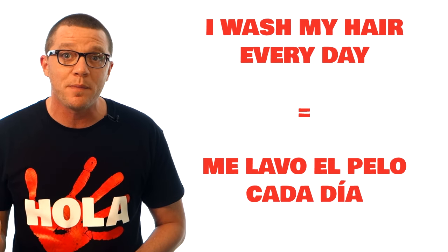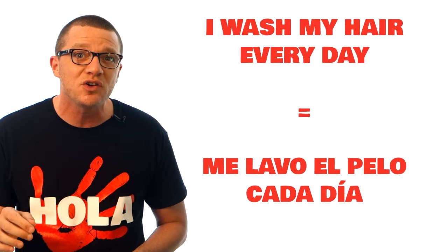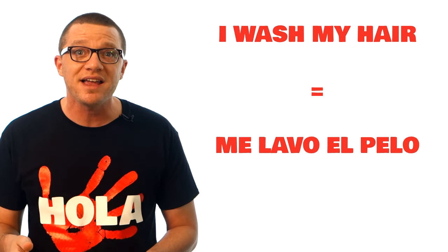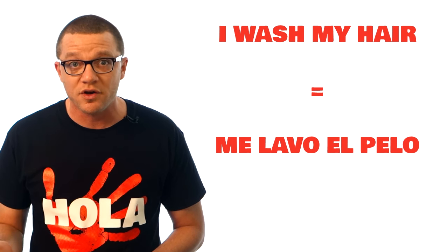What really gave me a problem is a sentence like this: 'I wash my hair every day.' That's reflexive — 'me lavo el pelo cada día.' Even though the direct object is 'el pelo,' the action of the verb is still going back to me, so it's reflexive. Notice it's 'el pelo,' not 'mi pelo.' In Spanish, body parts usually use definite and indefinite articles, not possessive adjectives. So 'me lavo el pelo'; 'he washes his hair' would be 'se lava el pelo.' Once you start practicing, you'll know that words like 'lavar' are often reflexive: me lavo, te lavas, se lava, nos lavamos.